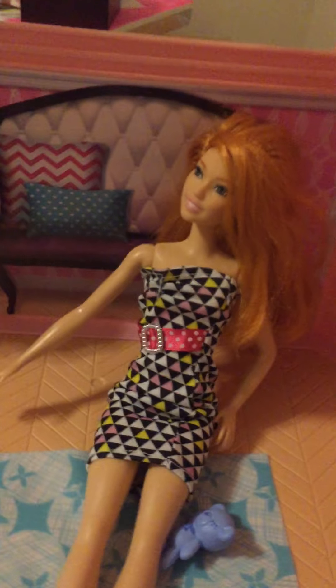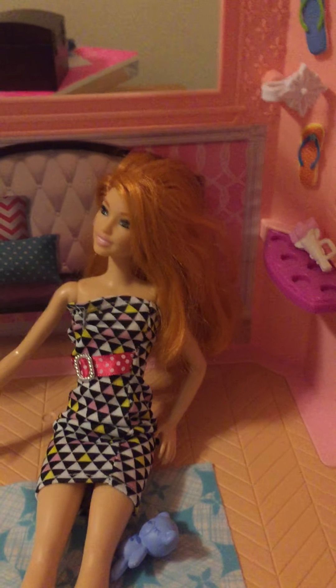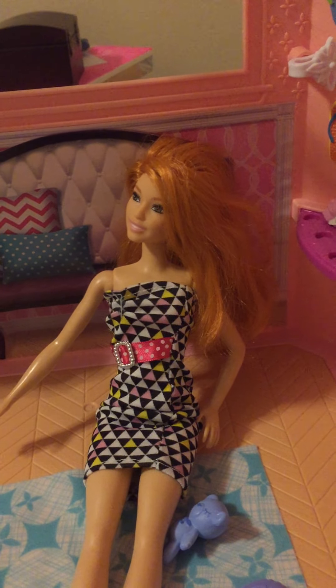Next up we have redhead's house. This is redhead - you can see her in my videos too, on my how to dress up a Barbie tutorial. This is her house - it's a mansion, doesn't even look like a house.